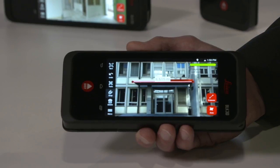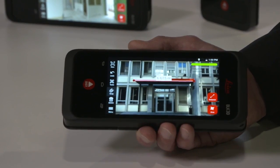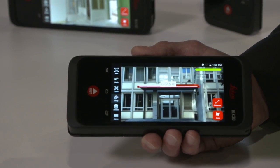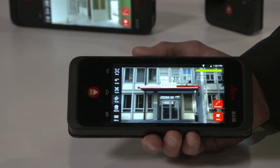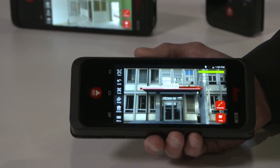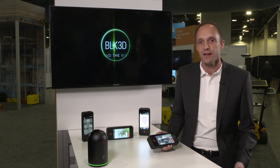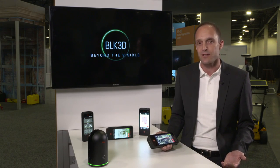The great thing is that we combine documentation functionality with measurement functionality. A lot of people on construction sites today already document their work with smartphone pictures and do measurements beside that with probably paper sketches. Here we can combine photo documentation and measurement in one device. I think that will revolutionize the way how people measure today and it's great for many different applications.